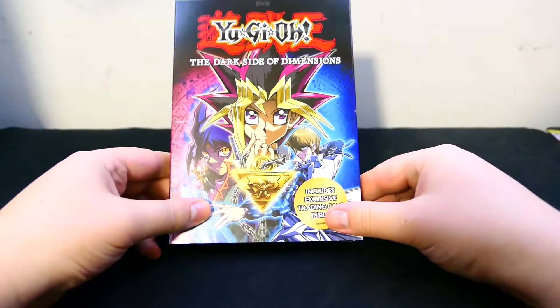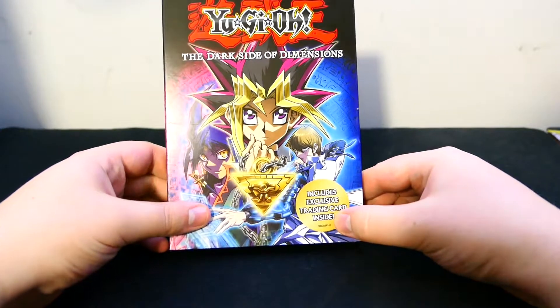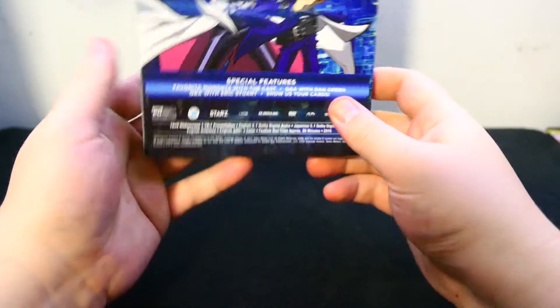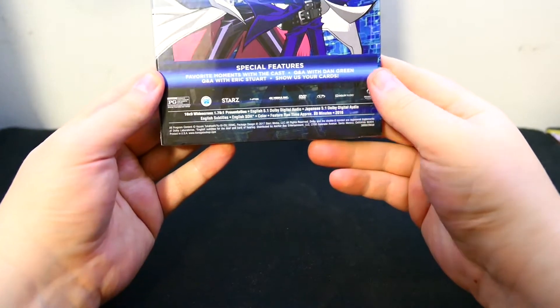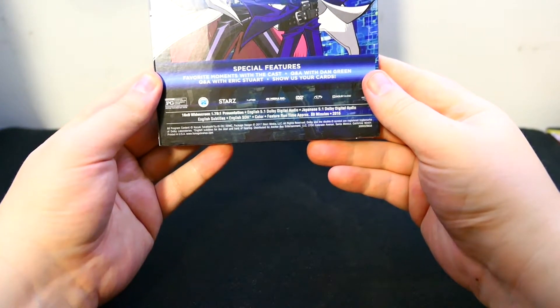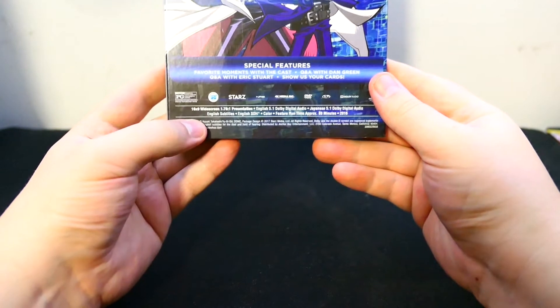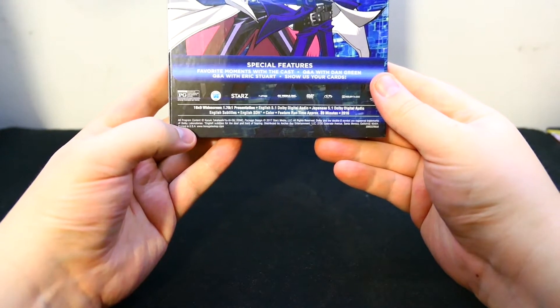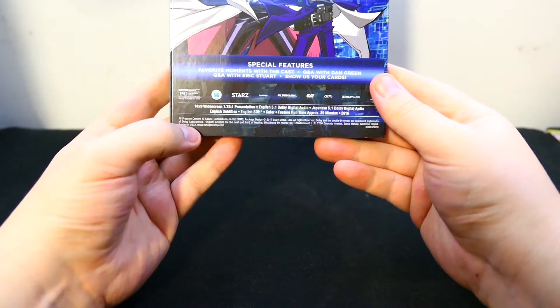Today I do not have a pack opening, but what I do have is Yu-Gi-Oh! The Dark Side of Dimensions, includes exclusive training card. This just came out, I think this year — 2017.